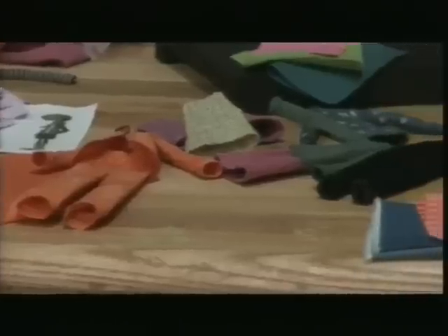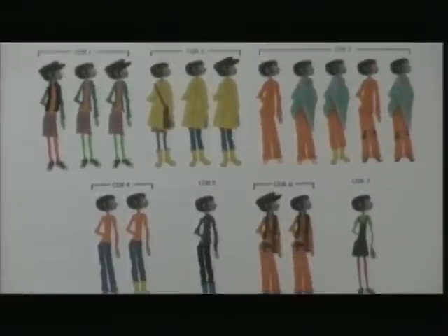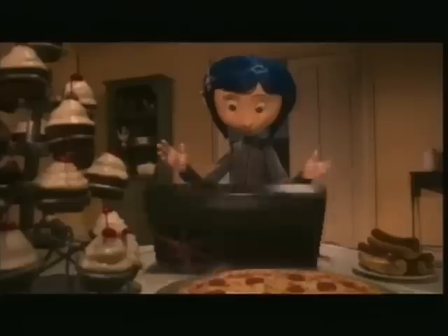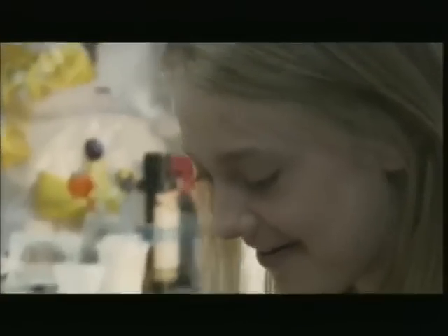Coraline was one of the first puppets I'd ever worked on that had a whole wardrobe of clothes. She has nine different outfits, which is a challenge because we had to make the body work with nine different outfits. I love the sweater with the stars on it. I held it in my hands today, and it's totally knitted — totally normal sweater, just teeny.